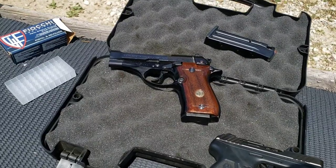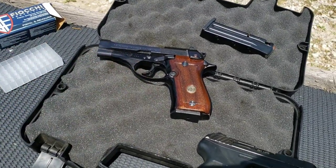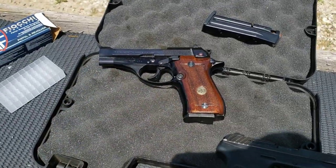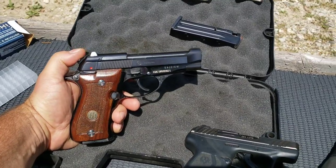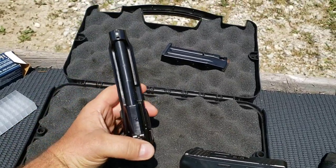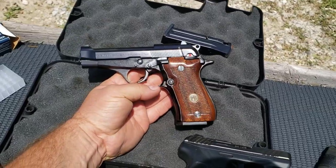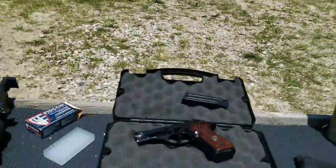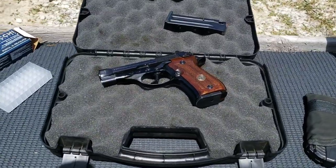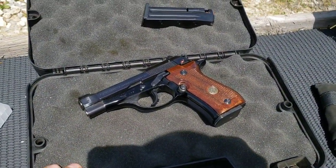The ergonomics on this thing are great, the balance is great, it fits real well in the hand. The trigger's pretty nice for what it is, especially considering the age. You've got double action or single action, and it seems to be 100% reliable — so excellent little firearm, I really like it. If you guys want to get any of the targets, target stand, or anything you see me use in the video, the link's in the description. If you want to support the channel, you can hit that thanks button under the video. Thanks for stopping by and watching, and I hope to see you on the next one.